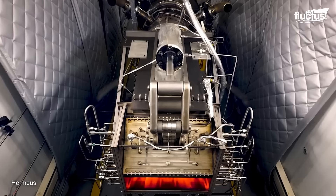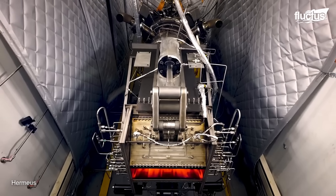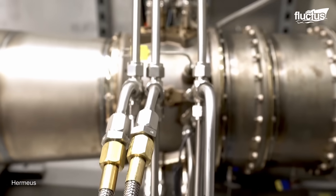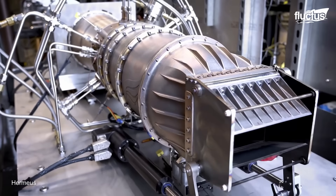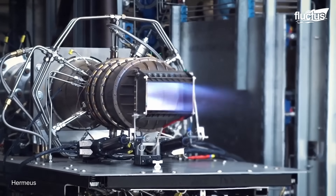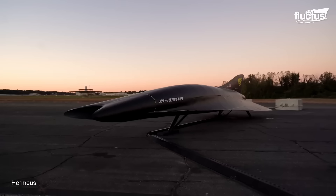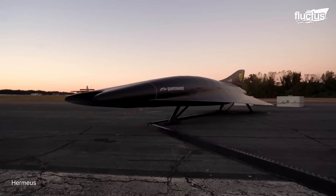The primary TBCC engine design being undertaken by Hermeus is called Chimera. Again, this is essentially a hybrid between a turbojet and a ramjet. The ability to switch between these two modes will allow Hermeus' prototype aircraft, the Quarterhorse, to take off from a regular runway and then accelerate up to high Mach speeds.